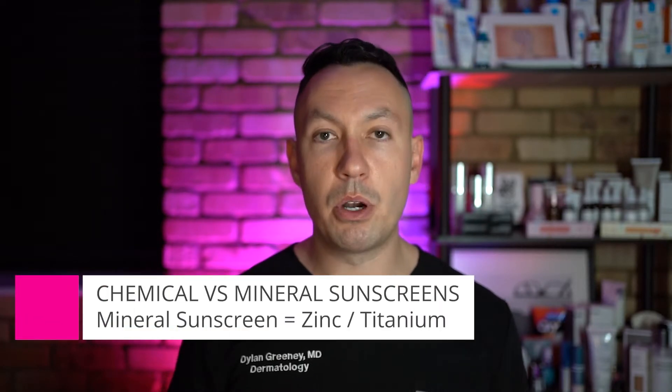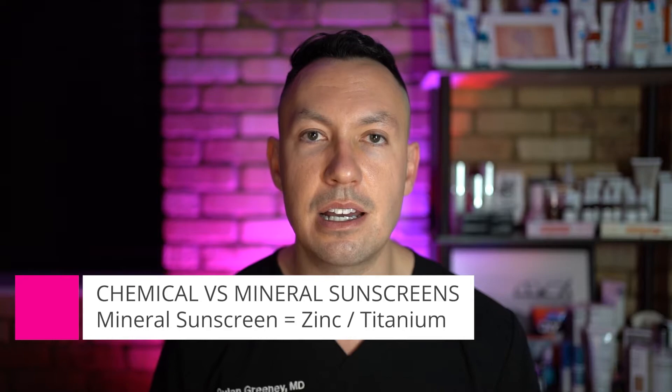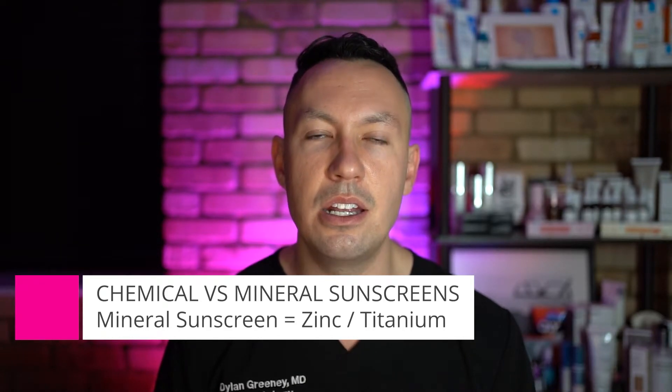They accomplish this through different ingredients. Mineral-based sunscreens use zinc oxide and titanium dioxide, which provide a very broad range of photo protection. They block a lot of UV rays, and if you're using a tinted sunscreen it even blocks visible light — like from computer monitors and overhead lighting in offices.